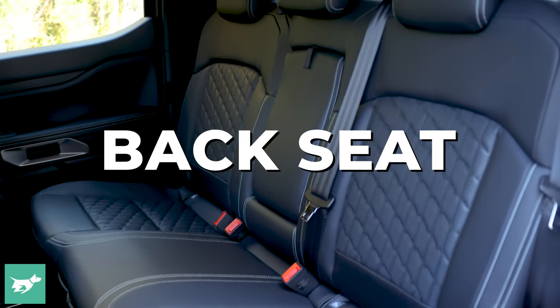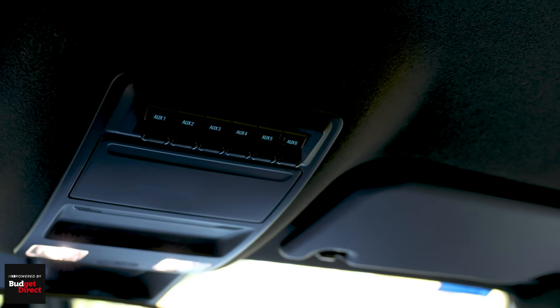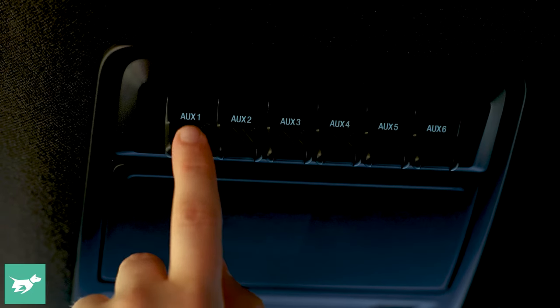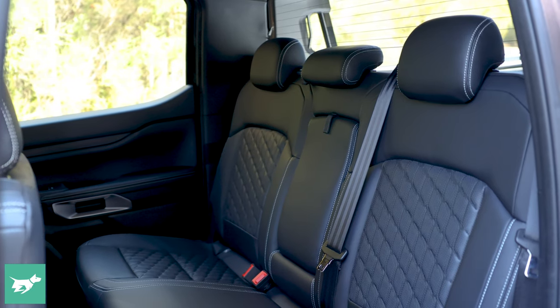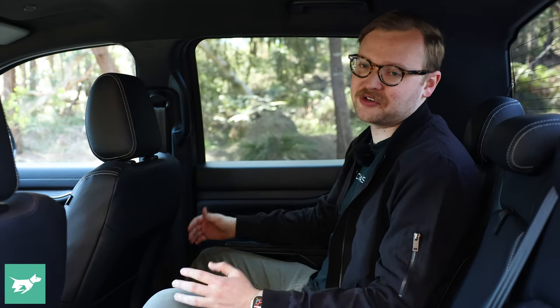One thing worth mentioning is the pre-wiring for auxiliary switches in the roof of the Ranger — a nice feature you don't get on the Amarok. But what there isn't in any Ranger or Amarok is a sunroof, and I really think a sunroof would have added another touch of class to this vehicle. You can get it on the Everest, but the Everest has a completely different roof to the Ranger — it's just a bit of a shame Ford hasn't spent the money to develop a sunroof for this top-end ute.